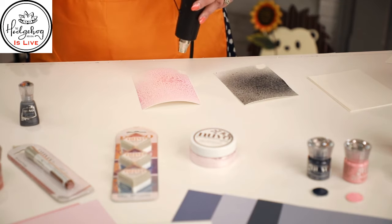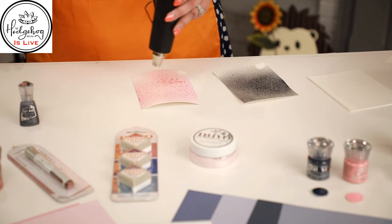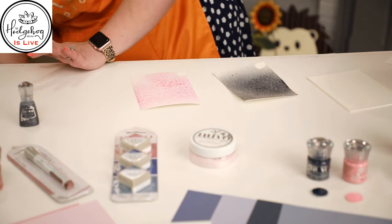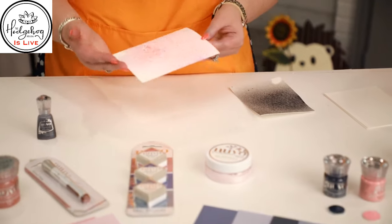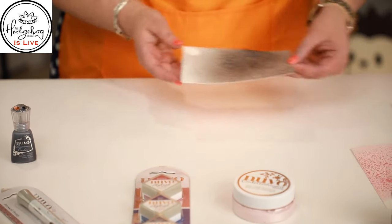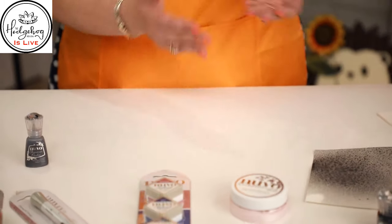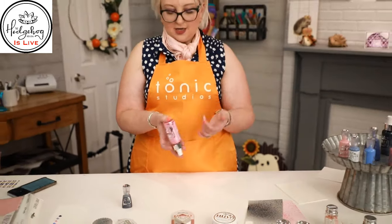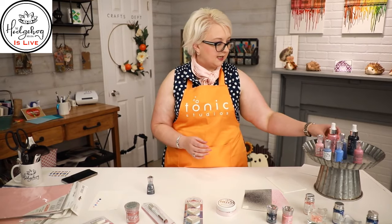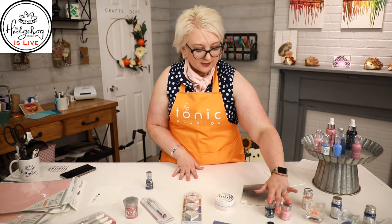I'm just drying these off to show you the pretty colors. You can put these sprays through stencils or use masks for lots of pretty techniques. Here's your baby pink — almost like a ballet pink — with gorgeous mica shimmer. And then the Midnight Horizon is like a steel blue-gray, which is really pretty. When you're done, turn the bottle upside down and spray until the nozzle is empty, then give it a wipe.